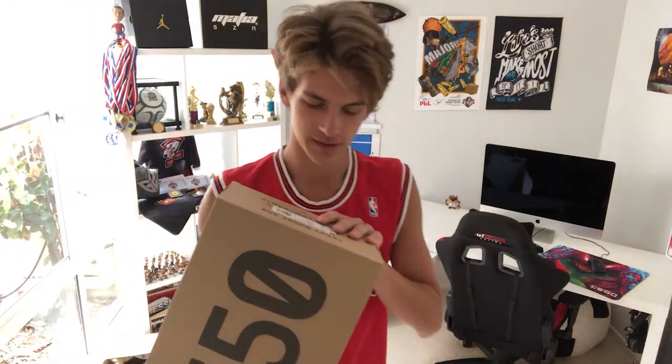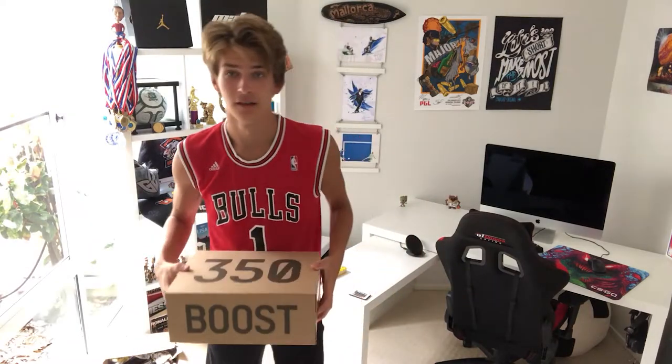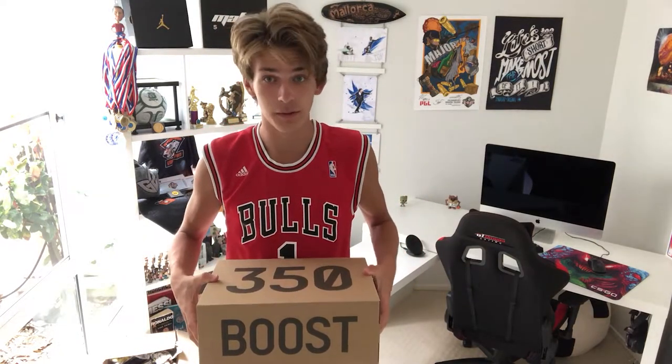And then this is what came in the package. I know which ones these are — these are the gray ones. These are the Beluga 2.0's, which is really nice to have. I've yet to see these in person, so let's get into it.